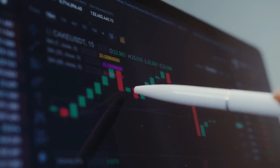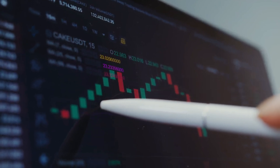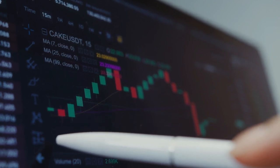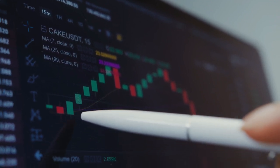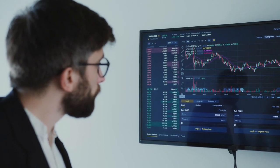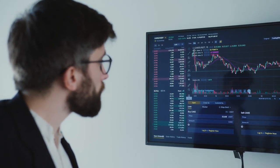Now it's time to dig into the numbers — the financial statements: the income statement, the balance sheet, and the cash flow statement. They're your treasure maps, guiding you to nuggets of information about revenue, expenses, profitability, assets, liabilities, equity, and cash flow trends.